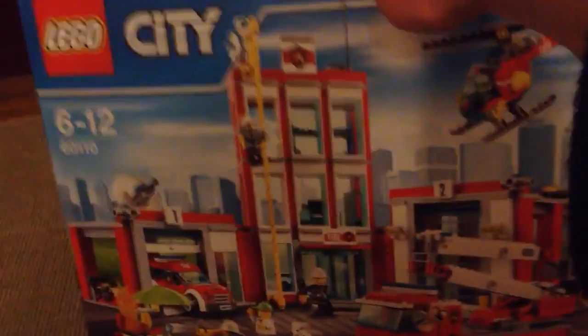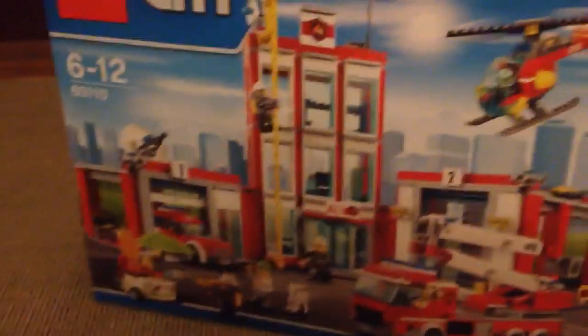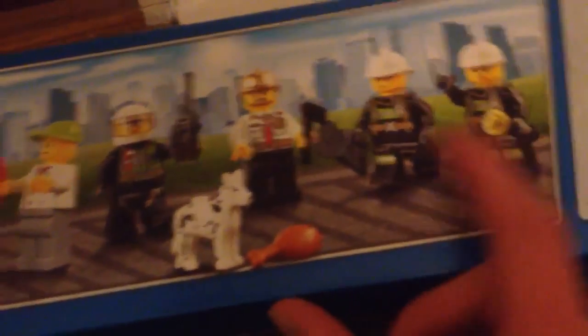Here's the big one — the Lego City Fire Station. New building, new fire station for my city. You get — here's the side — you get one, two, three, four, five, six minifigures, plus a dog.